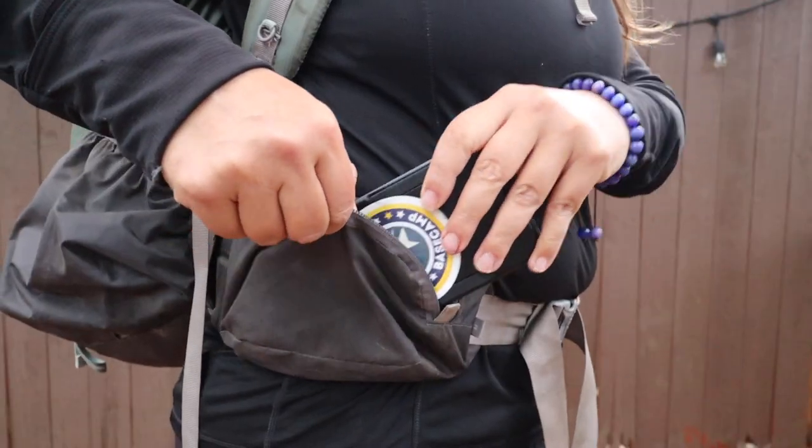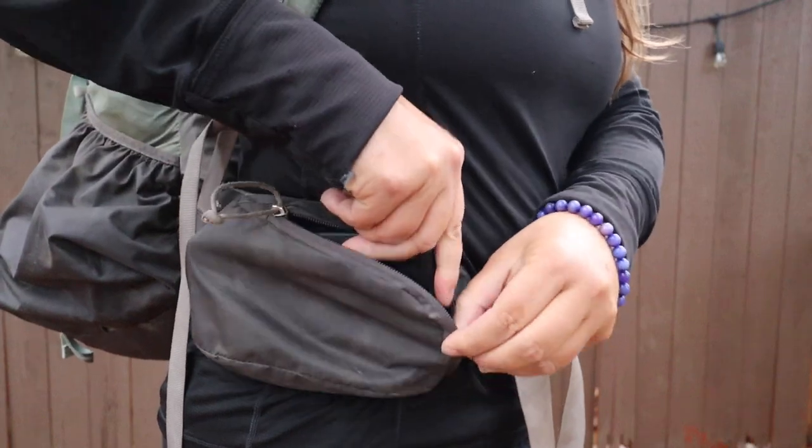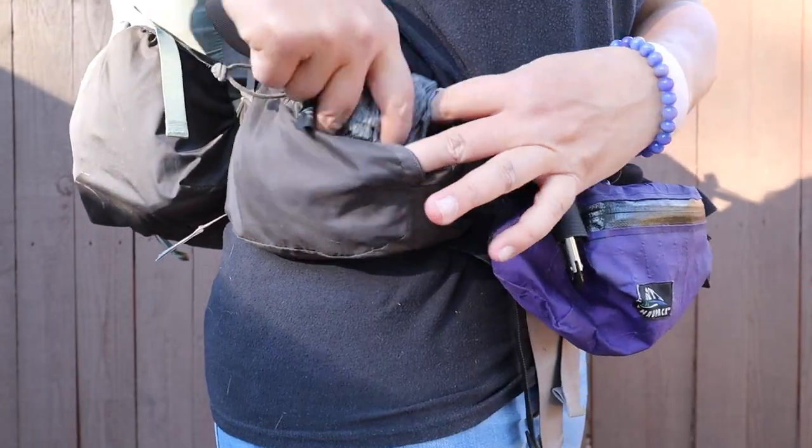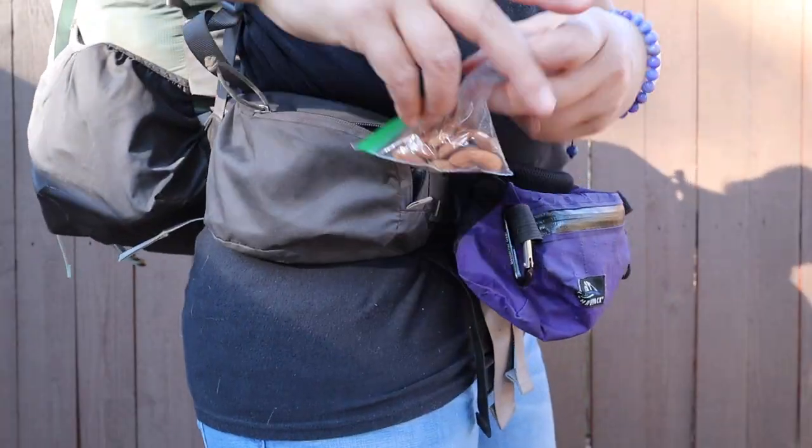Items I want easy access to when out on trail during the day. The hip belt pockets are super roomy and big enough to store my iPhone 12. I keep things like sunscreen, my knife, gloves, chapstick, and extra snacks to eat while hiking in there. The only thing I don't love about this pack is the color — I have it in green — but I hear they make the same pack now in purple.